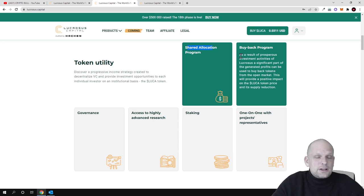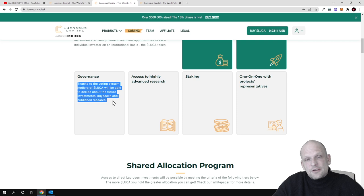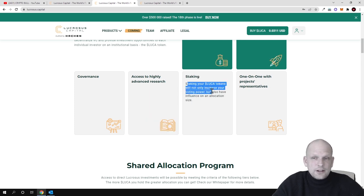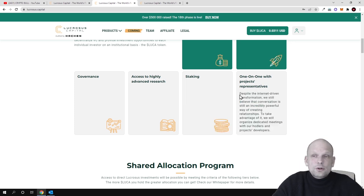The buy-back program means that from profits, they buy back LUCA tokens, so there will be fewer and fewer tokens in circulation, and the remaining token price will become more valuable. This will also be a governance token — all LUCA holders will be able to participate in decision-making about the project's direction. Additionally, there is access to highly advanced research, staking for all LUCA holders, and one-on-one chats with team members for those who want it.